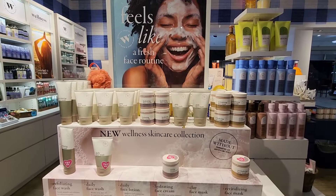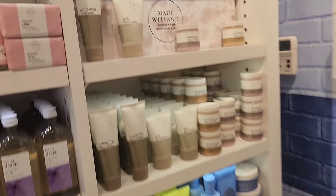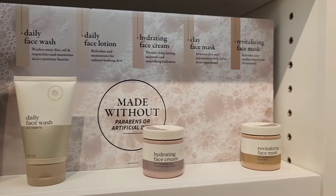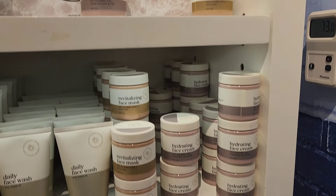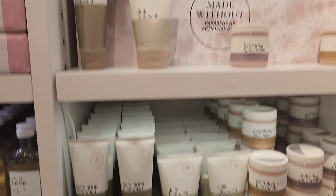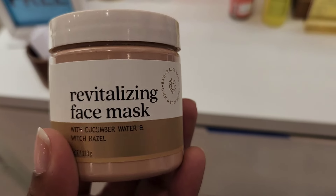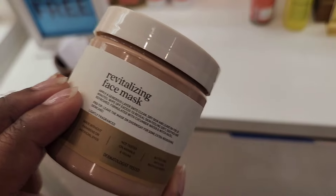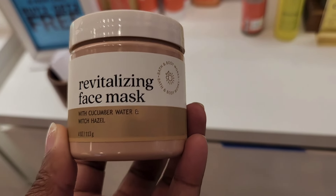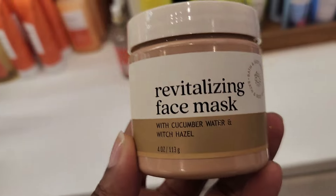Now we are going to talk about the Wellness Skin Care Collection. They just came out with this today, and guys, this smells so fresh and so clean. I don't think I've ever tried the face stuff from Bath & Body Works before, but the face mask and the face cream are almost like a gel base — it seems like it would be very refreshing on the skin.